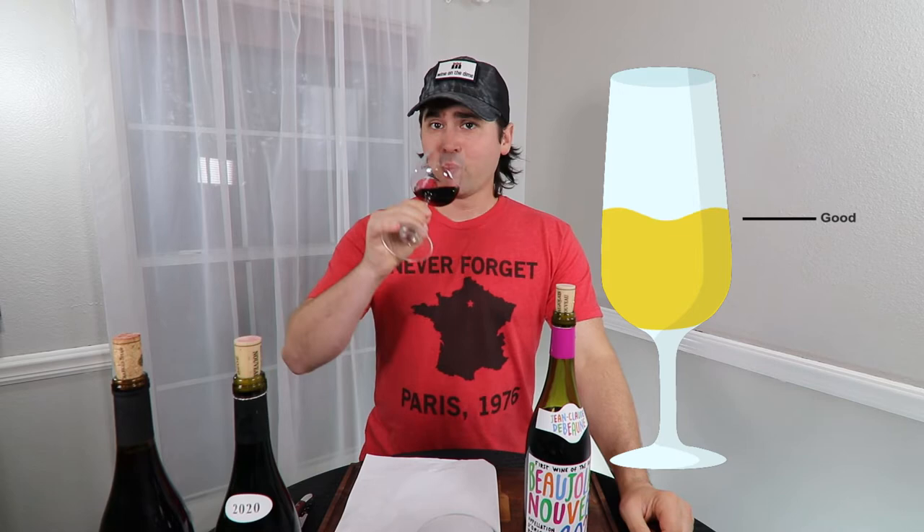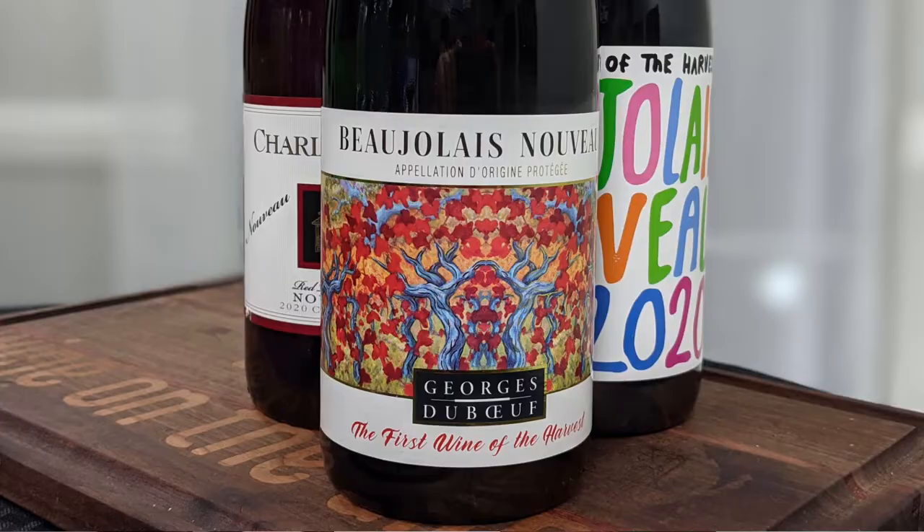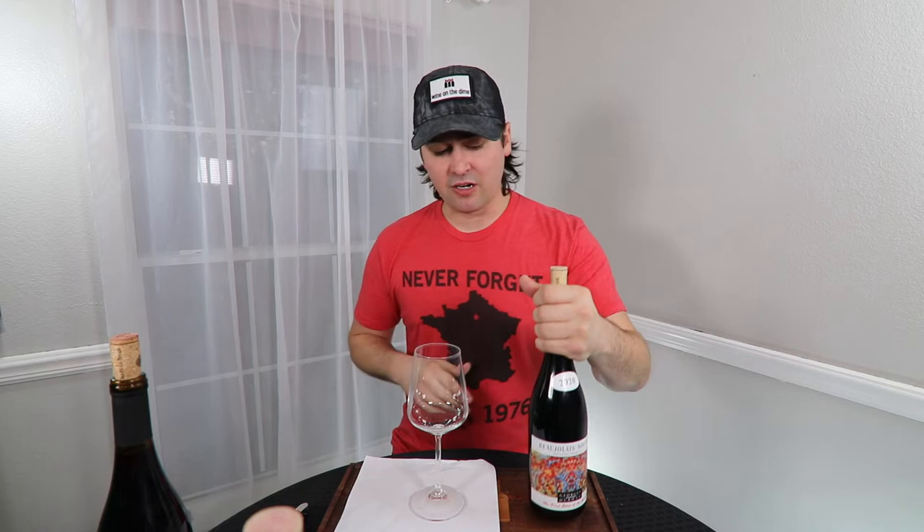Now we have our second Beaujolais Nouveau. I went to like four stores and could only find three different bottles, so you guys get these three today. This is the 2020 Georges Duboeuf Beaujolais Nouveau — I probably mispronounced that too, I apologize — especially since this guy was a really solid winemaker, particularly for Beaujolais Nouveau, and he passed away earlier this year. I really hope they continue making great wine in his name. It's 13% alcohol by volume and I paid $10 for it at Trader Joe's, but it's also available at Total Wine and HEB.